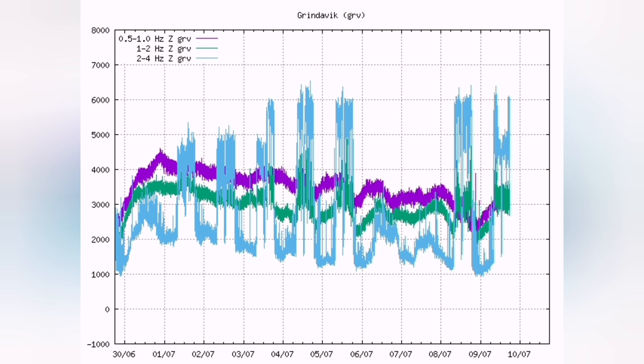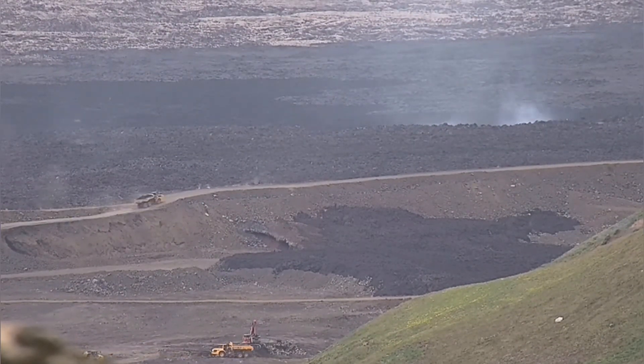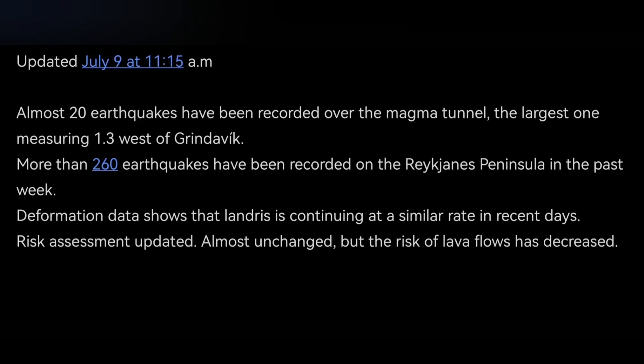The tremor chart shows that activity is continuing day and night unless there is bad weather. The goal now is to actually fortify and complete the fortification of the Svartsengi area and the areas around the town of Grindavík, as announced by the Icelandic Meteorological Office.